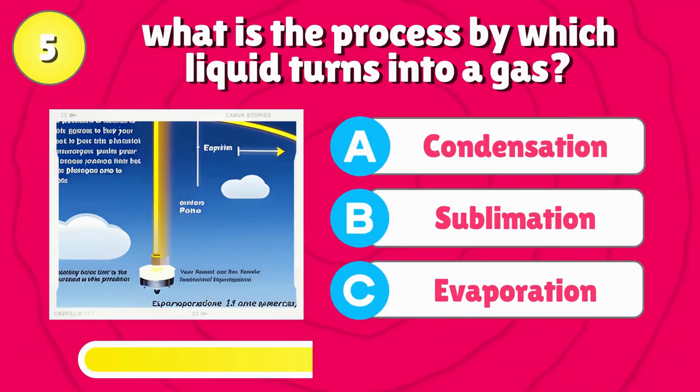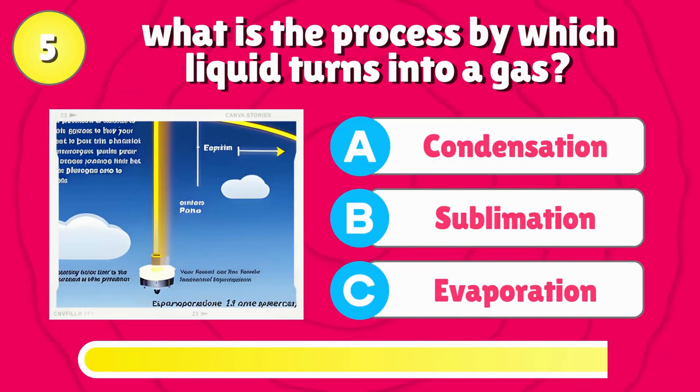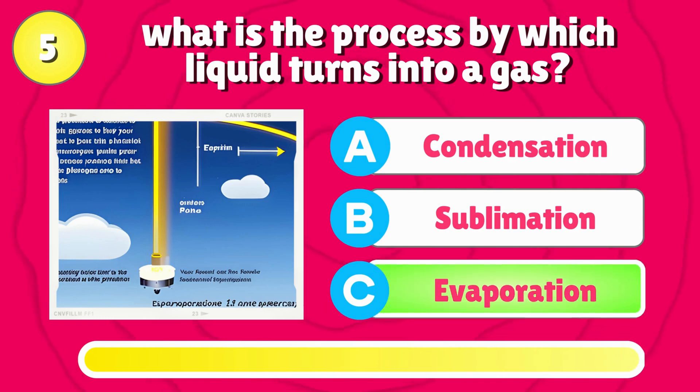What is the process by which liquid turns into a gas? The answer is, evaporation.